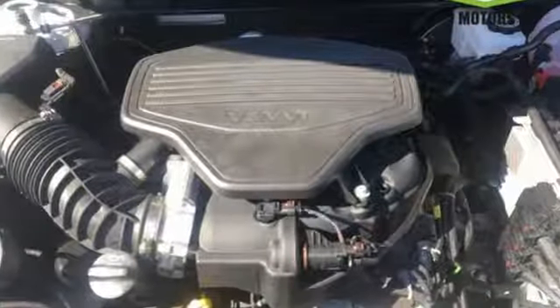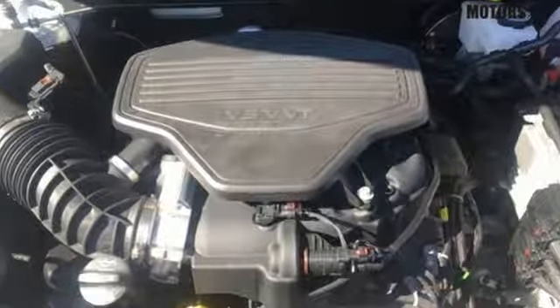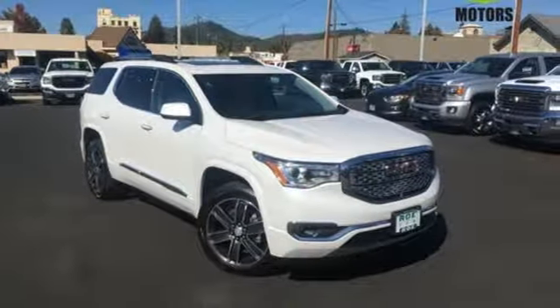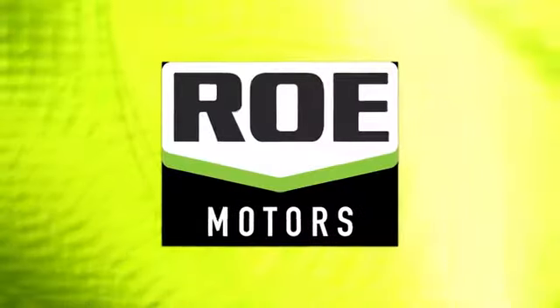This comfortable Acadia is built with just what your active lifestyle needs to make you more efficient in every way. Come in for a test drive and come join our family today.